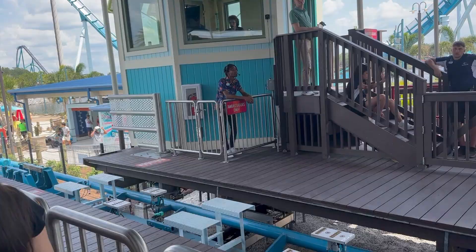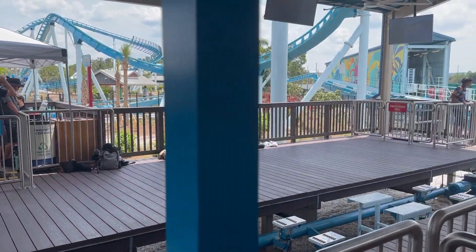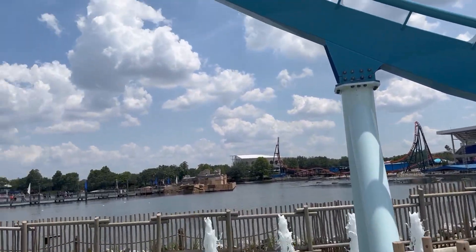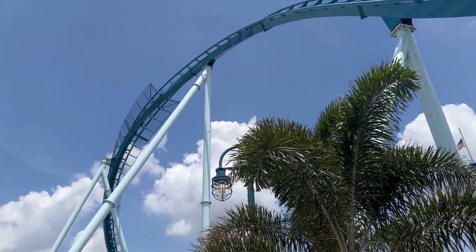The queue itself is no more than your basic switchbacks, a pattern I'm noticing with their latest coasters. There's not much theming in the queue, but all is forgiven when the area itself is nicely themed. There is a cool water feature after the hammerhead which looks nice when the coaster goes through it.